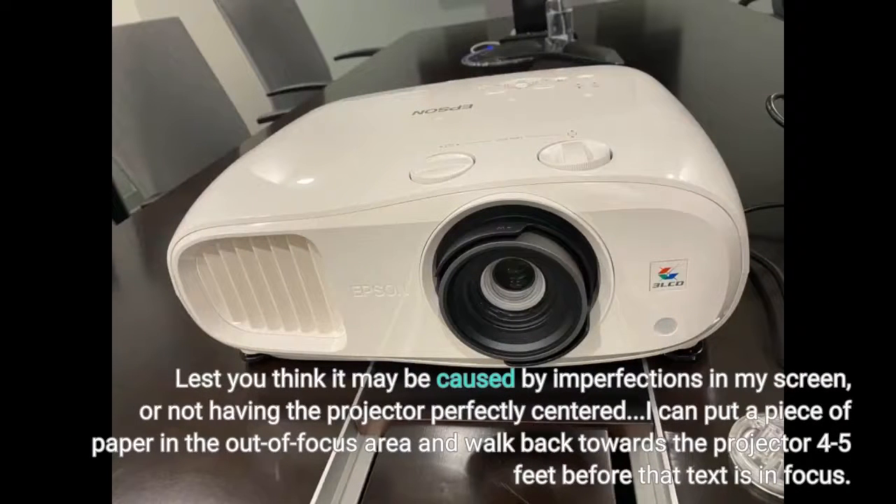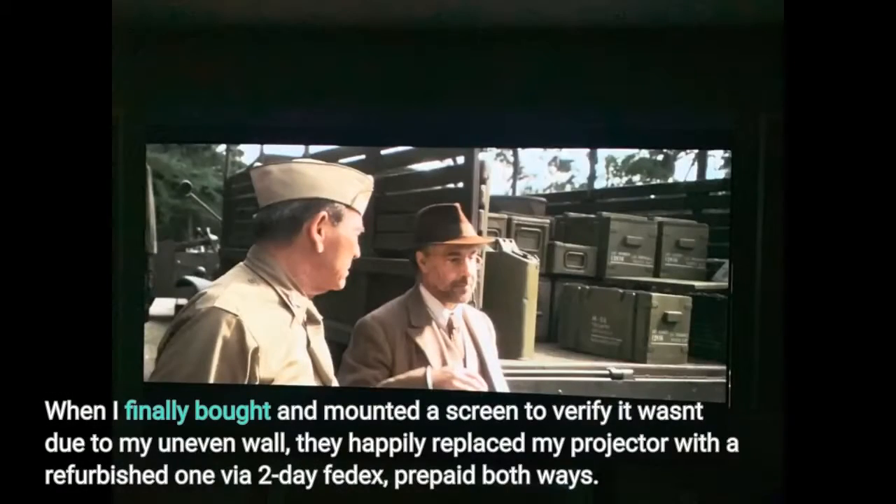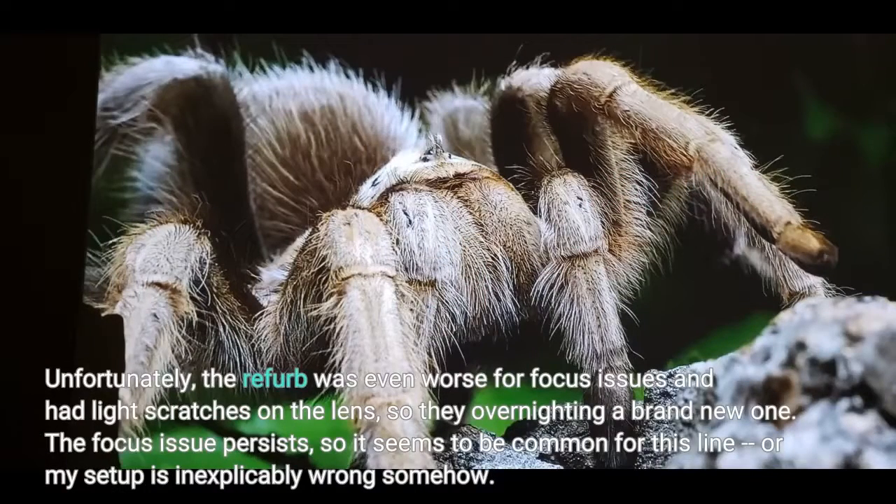Lest you think it may be caused by imperfections in my screen or not having the projector perfectly centered — I can put a piece of paper in the out-of-focus area and walk back towards the projector four to five feet before that text is in focus. So it isn't due to flatness of the screen. Epson tech support has been good. When I finally bought and mounted a screen to verify it wasn't due to my uneven wall, they happily replaced my projector with a refurbished one via 2-day FedEx, prepaid both ways. Unfortunately, the refurb was even worse for focus issues and had light scratches on the lens, so they are overnighting a brand new one. The focus issue persists, so it seems to be common for this line, or my setup is inexplicably wrong somehow.